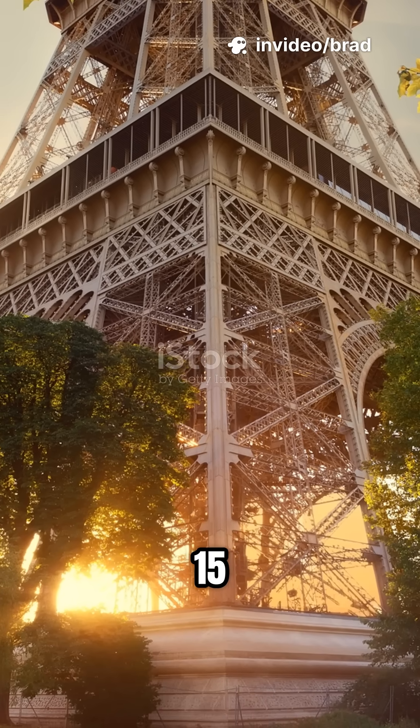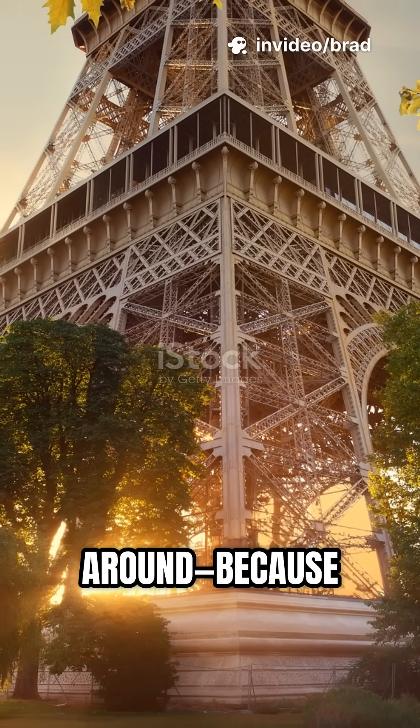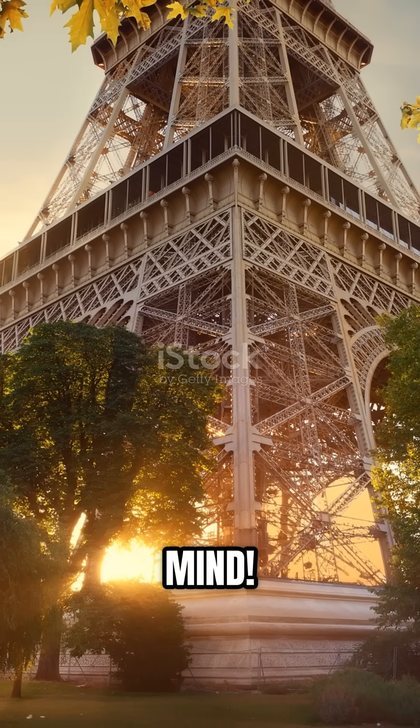Did you know the Eiffel Tower can grow up to 15 centimeters taller, but only in summer? Stick around, because what makes this metal giant stretch is going to blow your mind.